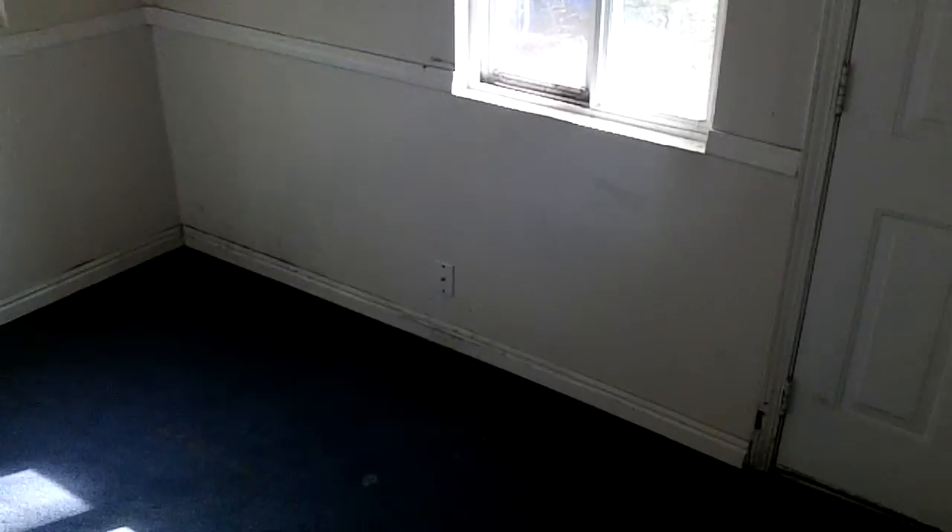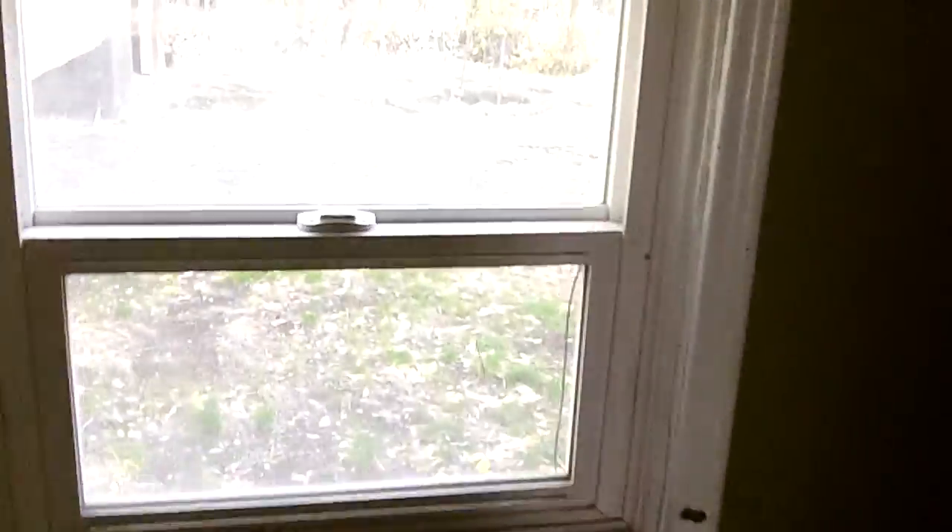Just a couple steps down. We have another — what could be a bedroom — so it technically could be a three bedroom. And these look like there's been a couple windows that have been updated.